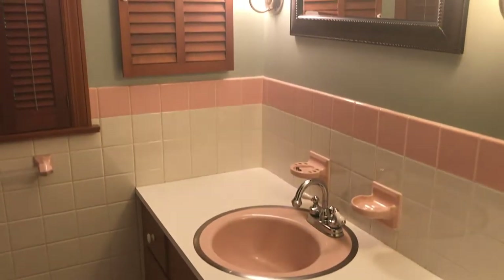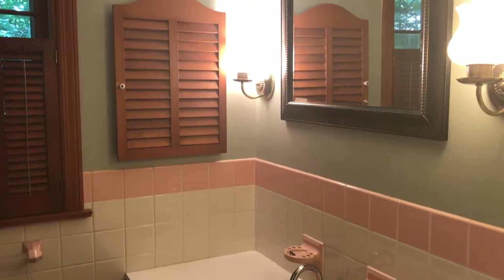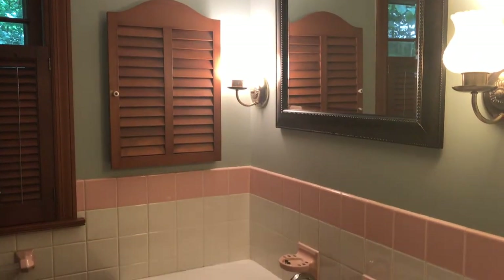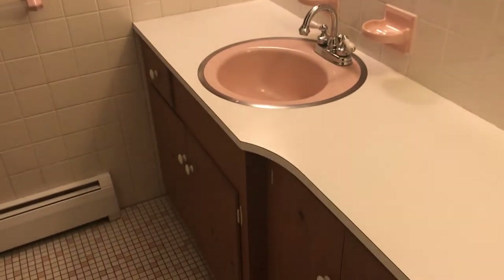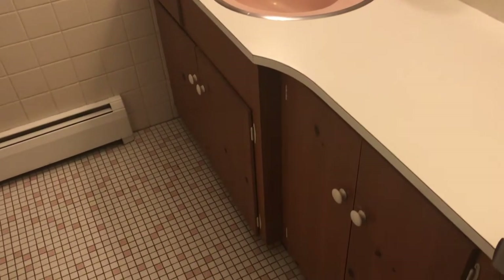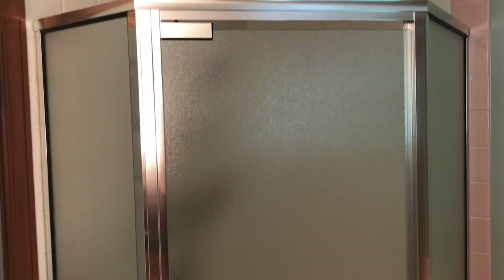This is the actual master bath. You'll see it has the original tile work in wonderful condition — tile walls, tile floor, everything freshly painted. And behind the door is a stall shower, so you have your own private bath here for your needs.